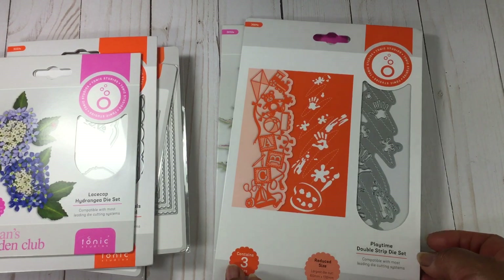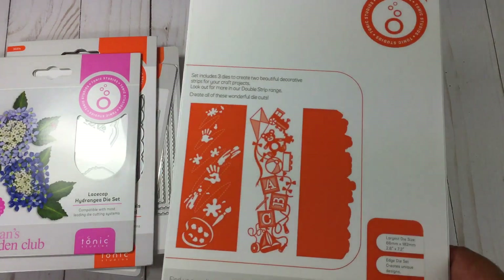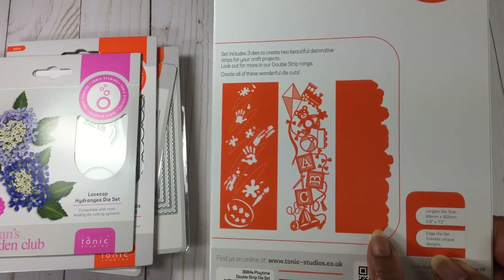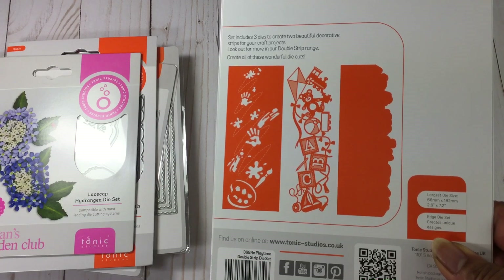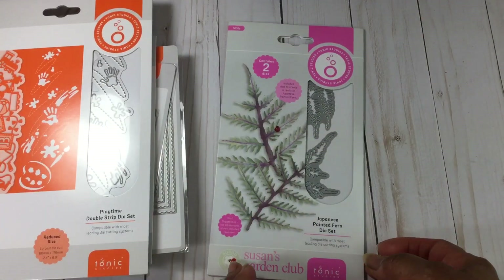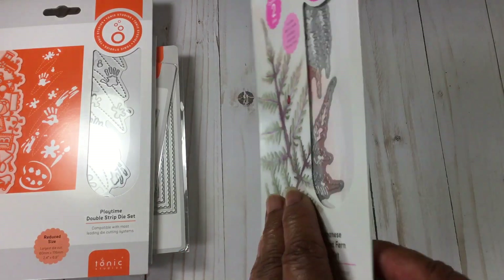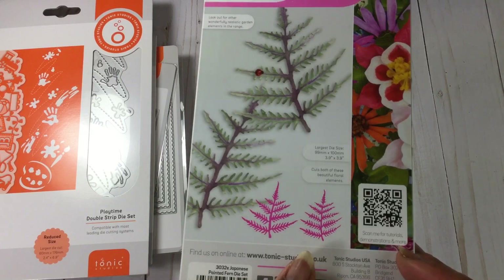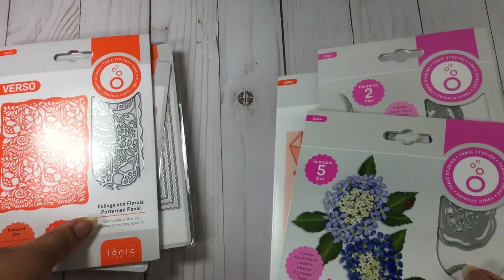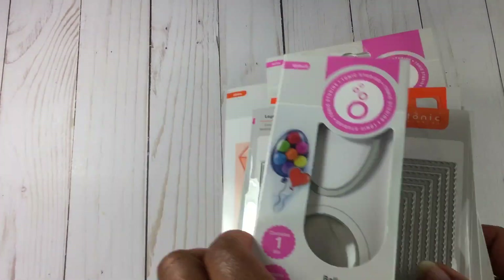This one is a Playtime Double Strip die set — so this is all baby stuff. It has three different strips in here. So cute and precious. And this one is the Japanese Painted Fern die set. How pretty is that? Oh my goodness, I love this. I am so excited about this mystery bundle and so pleased with what came in it — because it's a mystery set, you never know what you're going to get, but I hit the jackpot on this one.